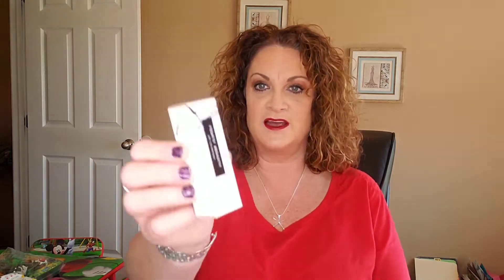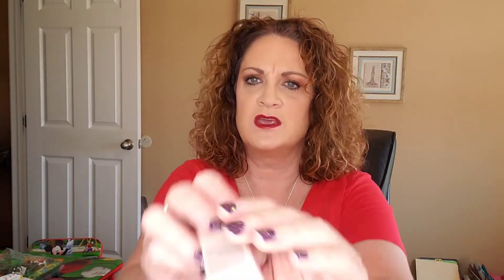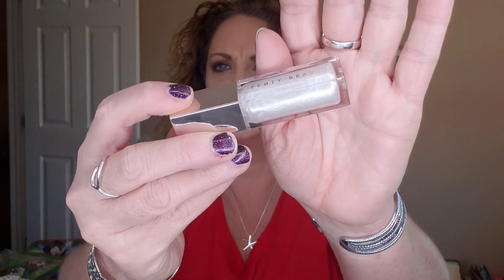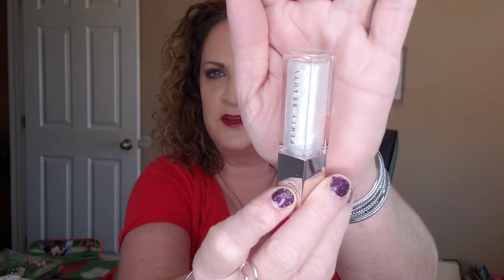First item I'm pulling out is the Gloss Bomb Universal Lip Luminizer in the shade Diamond Milk. This retails for $19. There's the color there — very pretty shade.